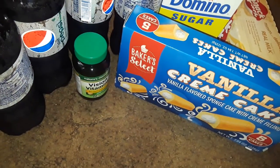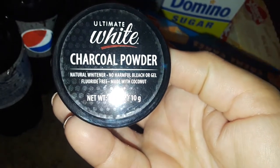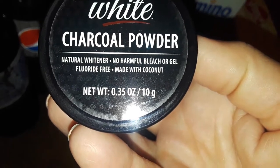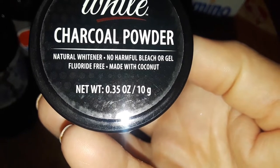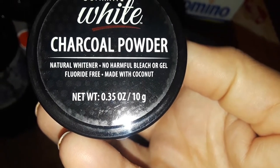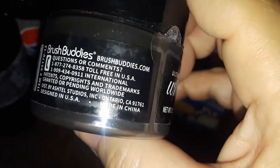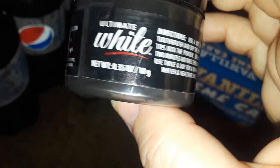The next thing I picked up was this little charcoal powder for your teeth. It's called Ultimate White Charcoal Powder — natural whitener, no harmful bleach or gel, fluoride free, made with coconut. I got this to try; I've never tried it before, but I like anything to do with charcoal and I use charcoal on my teeth all the time.